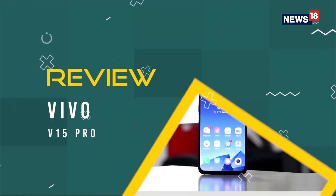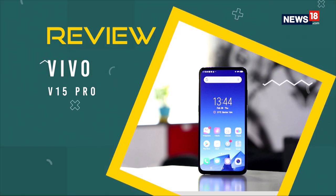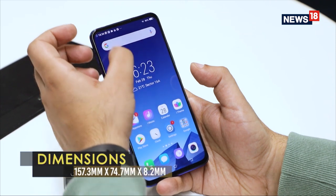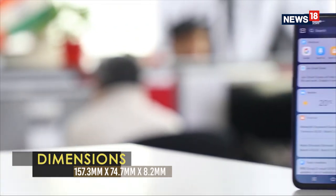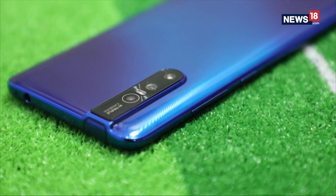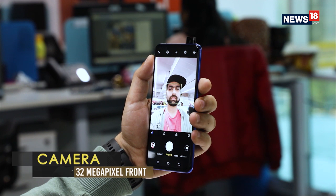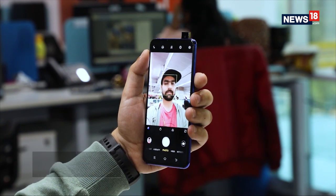The Vivo Nex made headlines last year thanks to its pop-up selfie camera which completely eliminated the requirement of having a notch above the display. This year, the company is bringing the same concept to its mid-range device — the Vivo V15 Pro. It packs in quite a lot of features: an in-display fingerprint scanner, a triple camera arrangement at the back with a 48-megapixel primary sensor, and a front camera that pops out from the top to take high-resolution photos.